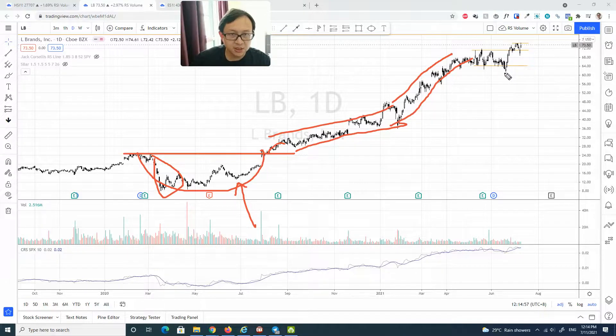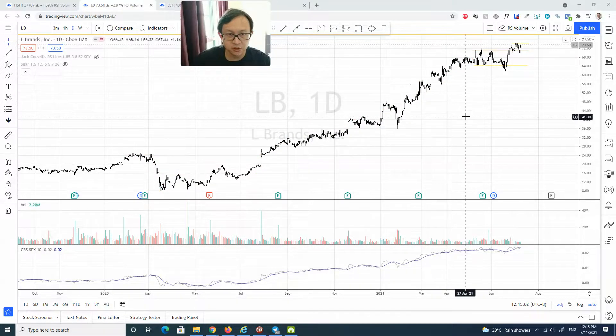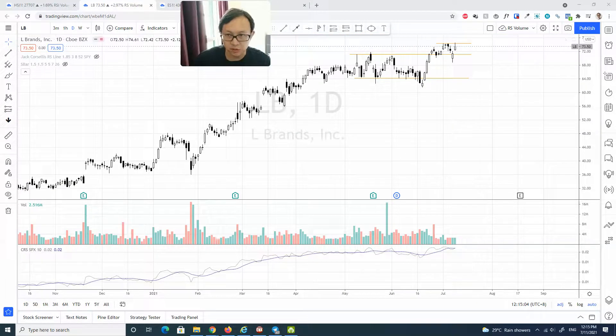Recently it just formed a potential reaccumulation range. Let's focus on the reaccumulation range and the price action. This is pretty much a textbook-style reaccumulation range. First of all, we definitely see some increasing volume, which is pretty much set up by a buying climax. And this is the automatic reaction that subsequently defines this trading range.